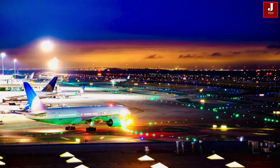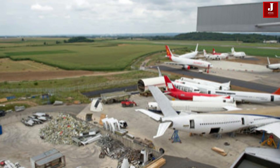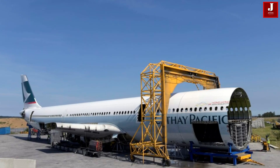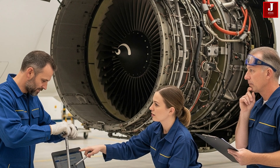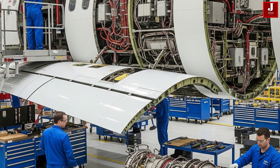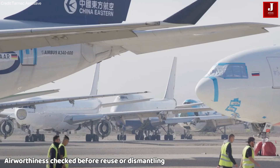Every year, hundreds of commercial aircraft leave active service, and the scale of retirements is growing rapidly. The journey begins with deregistration, cleaning, and inspection at a retirement facility, where specialists assess each aircraft.